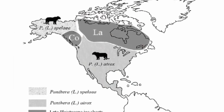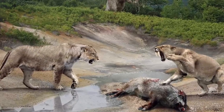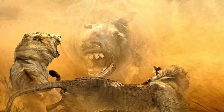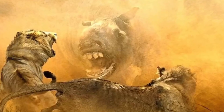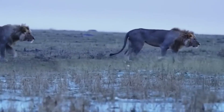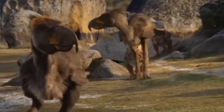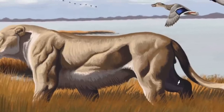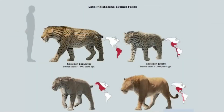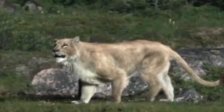The American lion was one of the largest cats that ever lived. Compared to current African lions, males might have weighed up to 350 kilograms — about 25% heavier. It possessed a distinctive mane, which it most likely utilized to frighten away rivals and attract potential mates. Its fur was likely golden in hue, similar to the color of lion cubs.